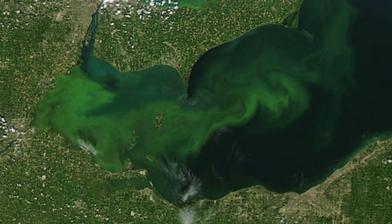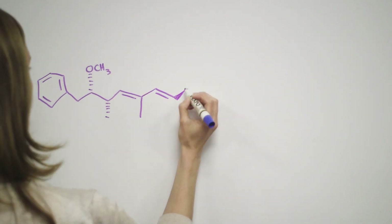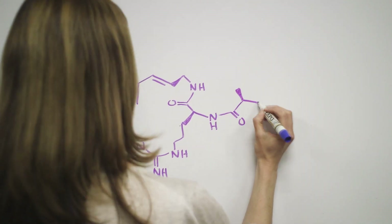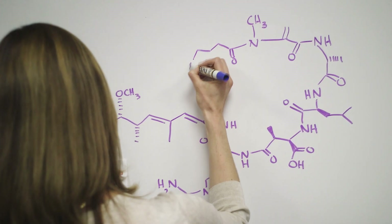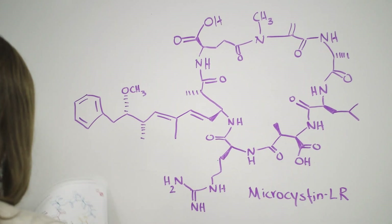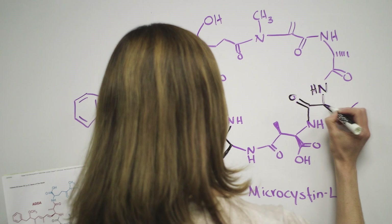Here to introduce you to the nefarious toxins is Speaking of Chemistry's own Lauren Wolf, showing off her mad structure-drawing skills. Microcystin has a large cyclic peptide ring with seven amino acids that can vary — we're showing the lysine and arginine version here, which is the most common microcystin and one of the most toxic. Different amino acids change the potency of a microcystin molecule. Ingesting enough microcystin can cause bleeding in the liver and lead to a quick death. Some studies suggest the molecules also promote tumor growth.